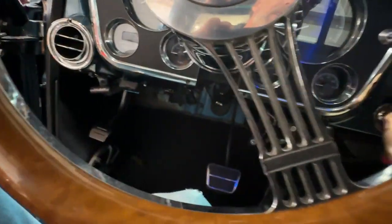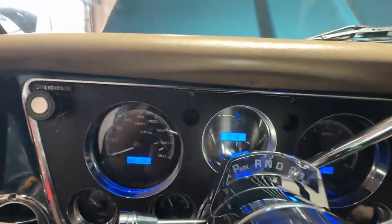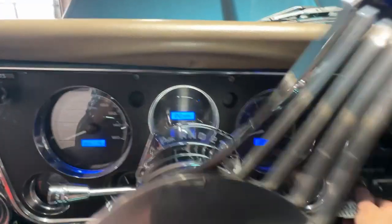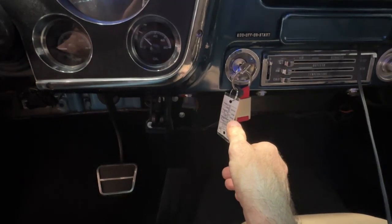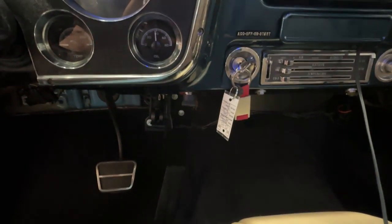Down on the floor there's nice quality black carpet, and the pedals — everything is as normal down there. Let's go ahead and start this truck. See the gauge cluster light up. I'm not going to push on the gas at all — that's what that LS is all about: fuel injection, starts right up every time.